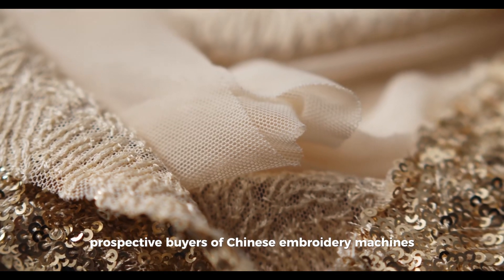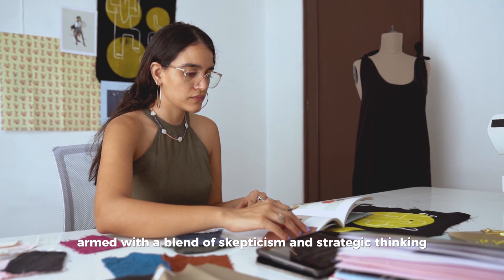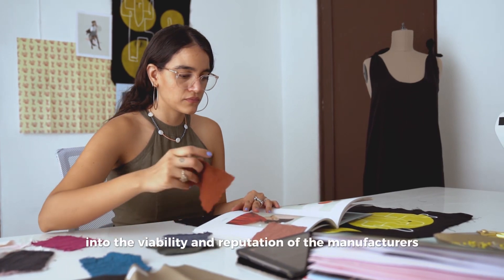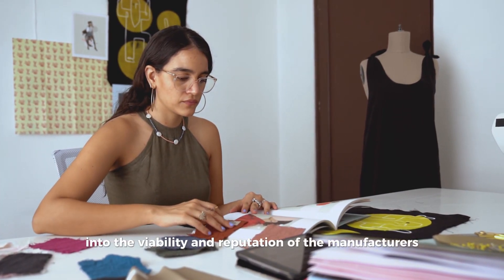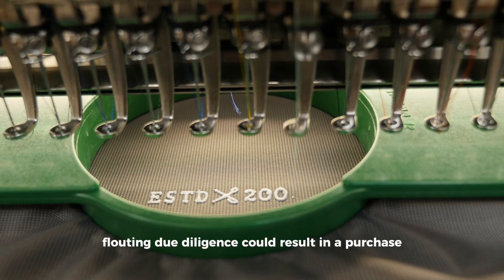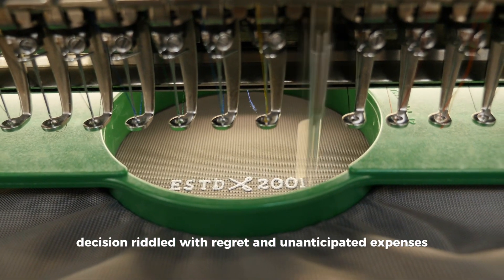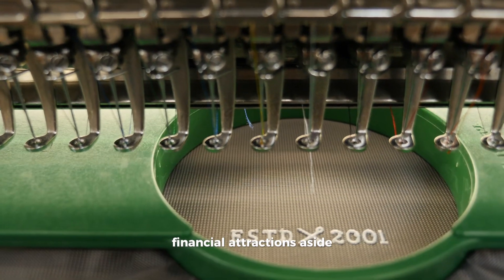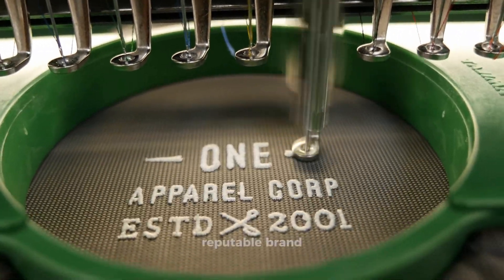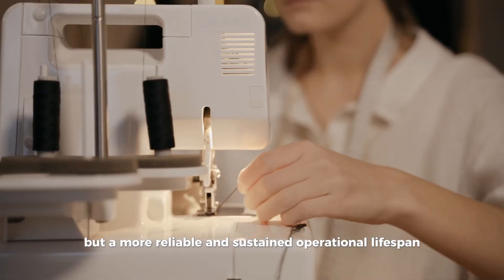Prospective buyers of Chinese embroidery machines must approach these transactions armed with a blend of skepticism and strategic thinking. It's paramount to carry out comprehensive research into the viability and reputation of the manufacturers, the availability of replacement parts, and the extent of after-sales support. Flouting due diligence could result in a purchase decision riddled with regret and unanticipated expenses. One must ponder the ramifications of opting for a low-cost option versus investing in a reputable brand with a higher initial cost but a more reliable and sustained operational lifespan.